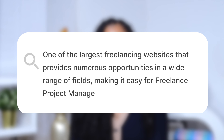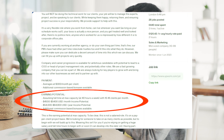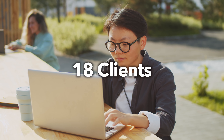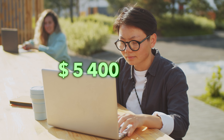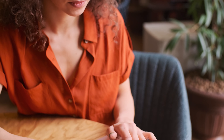One PM role I came across in digital marketing had a different type of payment plan which I quite liked. They offered to pay the project manager per client, and you could expect between 15 to 18 clients per month. So if you're working with 18 clients at $300 per client, you can expect around $5,400 per month. In my opinion this role would be perfect for somebody who wanted flexibility and part-time hours.